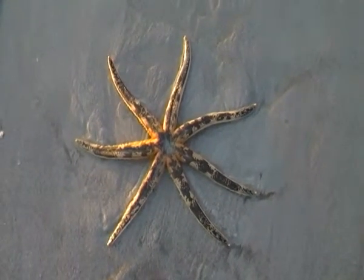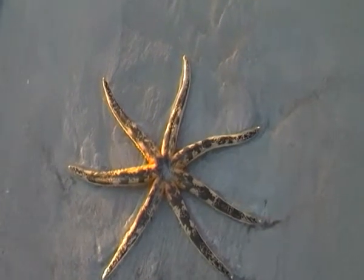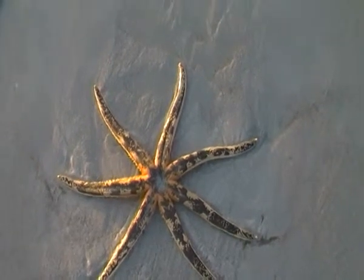I just thought of something too — he's got seven legs, or arms I should say. Reminds me of the seven-pointed star on the Aussie flag. That's symbolic!